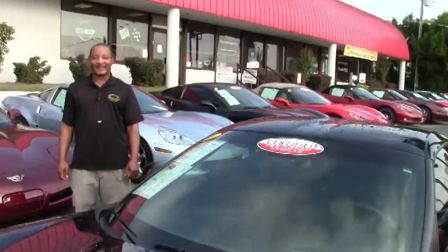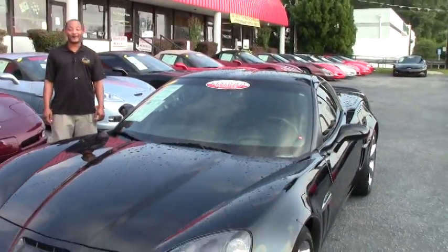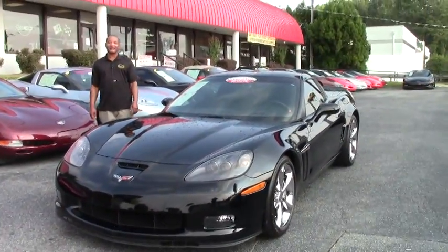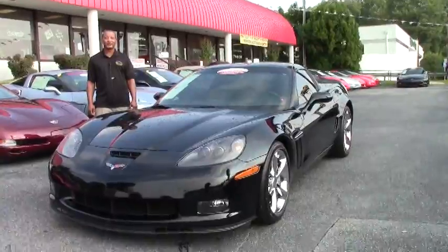Welcome to another great day at Yvette. Hi, I'm Tony, I'll be your host today. Today in our inventory, we have a 2011 Grand Sport 3LT.